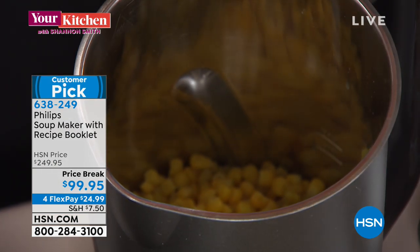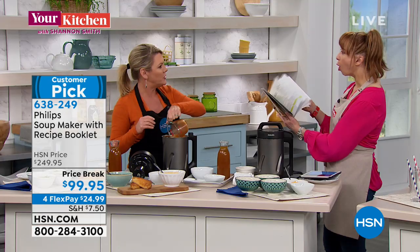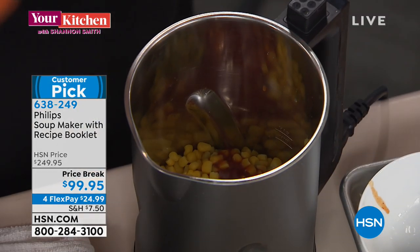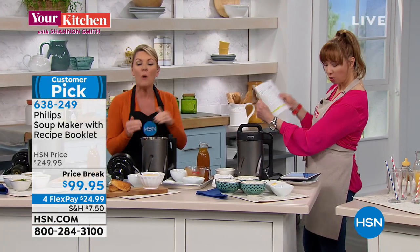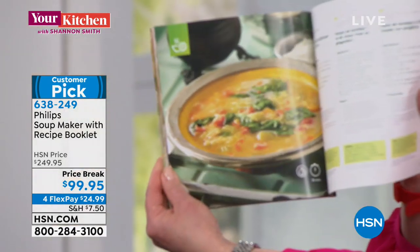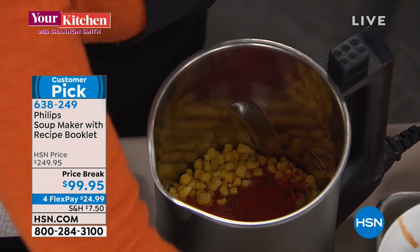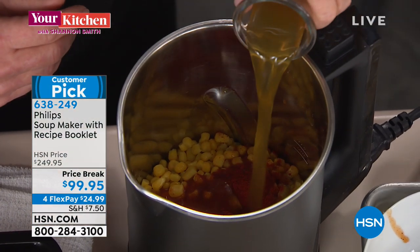By the way, this recipe and virtually every recipe we're doing is in the book — this is one of the best recipe books you will ever get, with 38 different recipes. It comes with the unit. It's not a booklet, it's a full recipe book. Philips knows this is new technology you've probably never seen before, so they wanted to give you a recipe book so there's no fear factor.